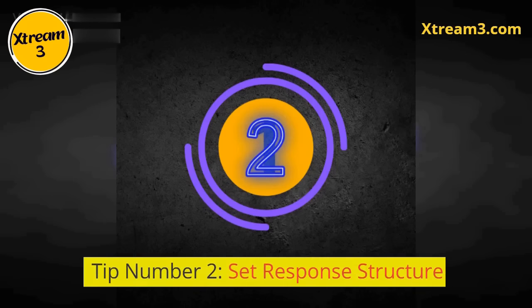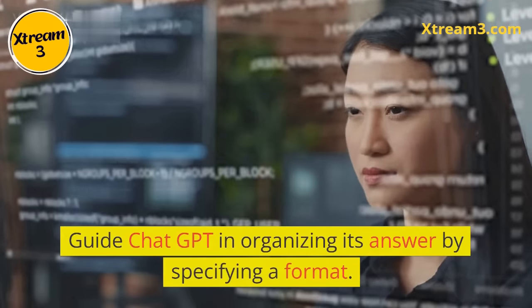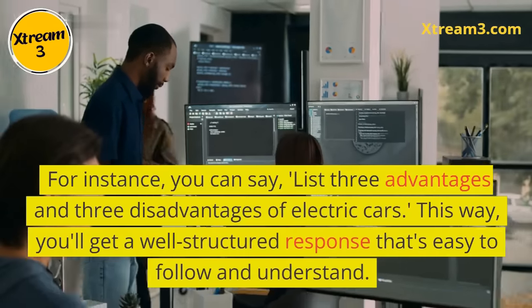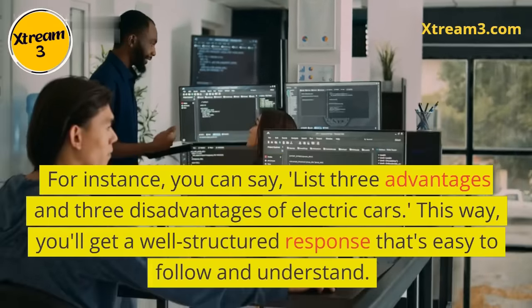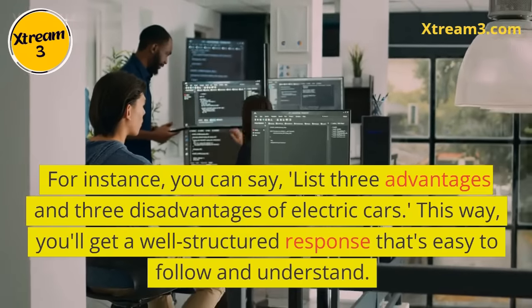Tip number two: set response structure. Guide ChatGPT in organizing its answer by specifying a format. For instance, you can say, 'list three advantages and three disadvantages of electric cars.' This way, you'll get a well-structured response that's easy to follow and understand.